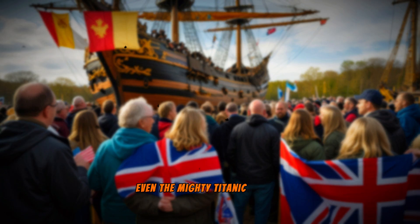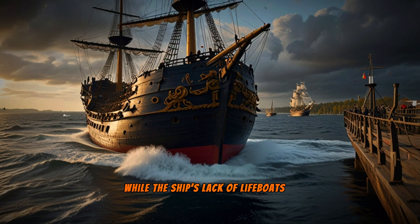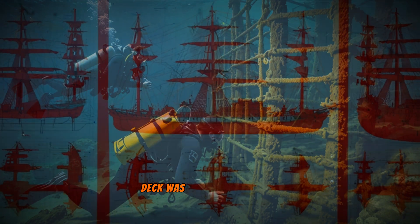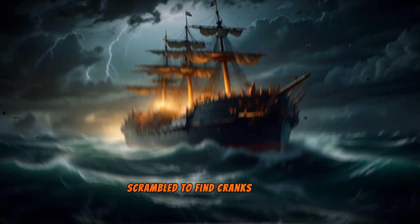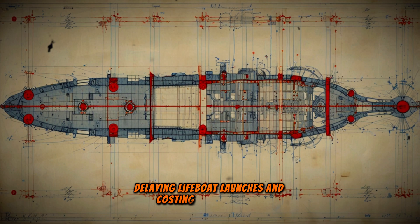Even the mighty Titanic wasn't immune to design flaws. While the ship's lack of lifeboats is infamous, few realize that lifeboat access on the A-deck was hindered by sealed windows. During the sinking, crew members scrambled to find cranks to open these windows, delaying lifeboat launches and costing precious lives.